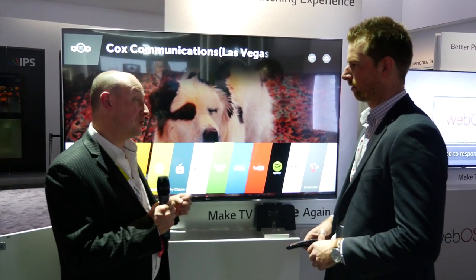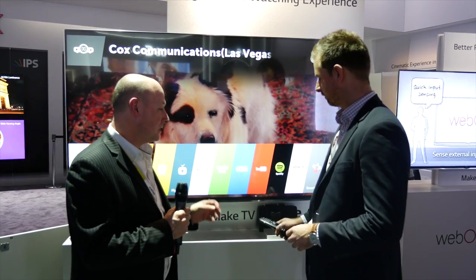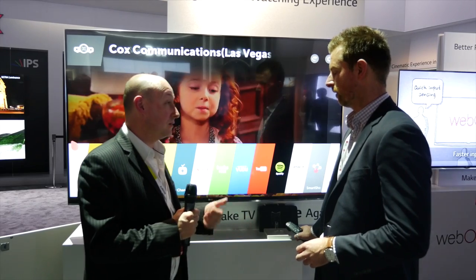I'm joined by Darren Peterson from LG to talk about WebOS 2.0. I think it's fair to say that last year LG pretty much changed the game as far as Smart TV was concerned with WebOS, so how do you improve on something that's groundbreaking?